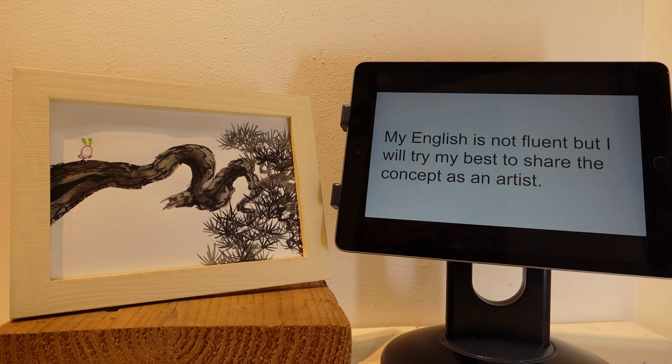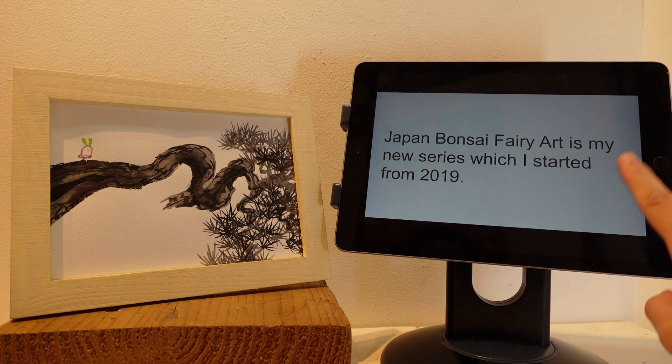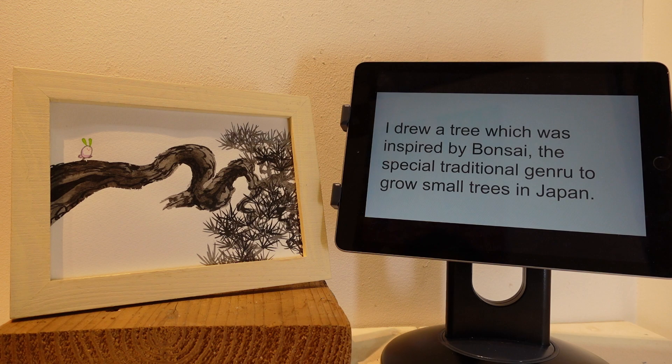Thanks Yuko! I'm pretty excited today to know about your artworks more deeply. I would like you to introduce this wonderful artwork series, Japan Bonsai Fairy Art. Japan Bonsai Fairy Art is my new series which I started from 2019. I drew a tree which was inspired by bonsai, the special traditional genre to grow small trees in Japan.